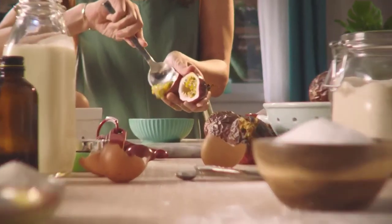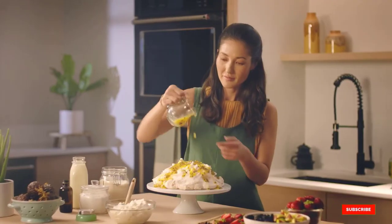This mixer has a 5-quart bowl and comes with a flat beater, a dough hook, wire whisk, and a pouring shield.